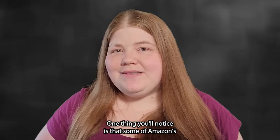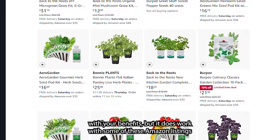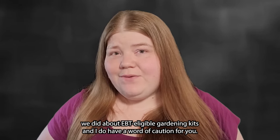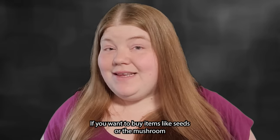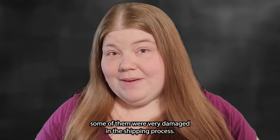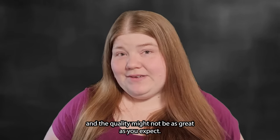Some of Amazon's EBT-eligible products include non-food items like pots or jars to help you grow things. Normally you can't buy pots, soil, or fertilizer with your benefits, but it does work with some Amazon listings because the majority of the item's value comes from the EBT-eligible plant itself. A word of caution: if you buy live plants online, you aren't picking them out yourself and the quality might not be as great as you expect — one of mine arrived completely dead.